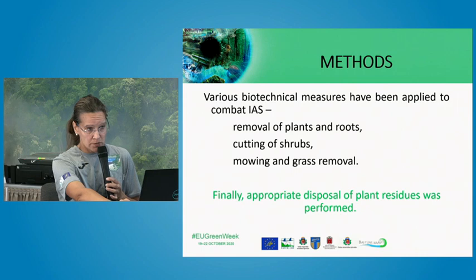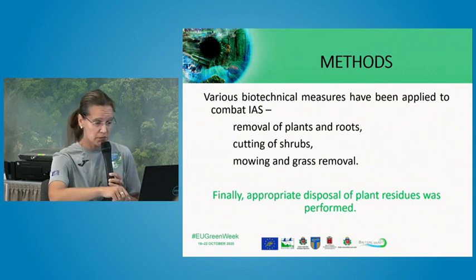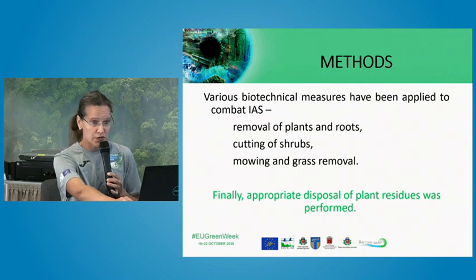Here are a few photos from these habitats invaded by these species. Regarding the methods implemented within the LIFE COHABIT project, we used different kinds of methods for the removal of these plants, including removing the plant with its roots, cutting of shrubs, mowing and grass removal, and other methods, which I will show you shortly. All removed material should be removed from the territory.